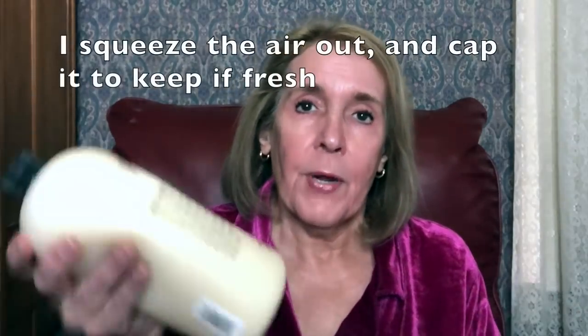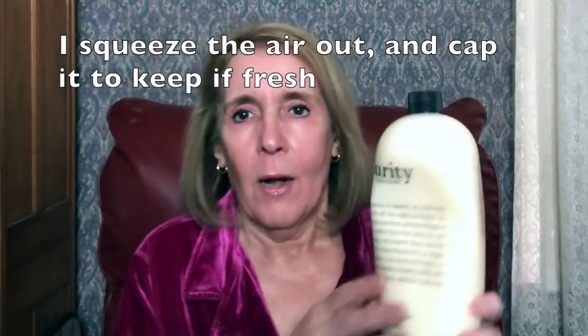For many years I have used Purity Made Simple and I always buy it in the 32-ounce bottle. I haven't purchased it for a long time, but I put it into a small bottle because even the 8- or 12-ounce bottles are hard to squeeze. This is about how much I use — I would say that is about a dime size.